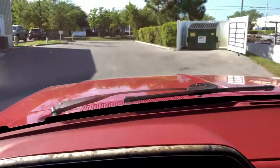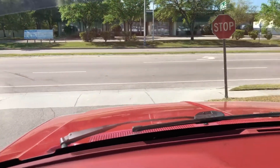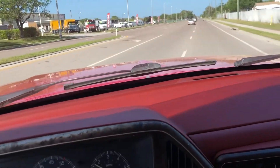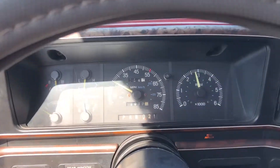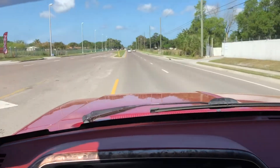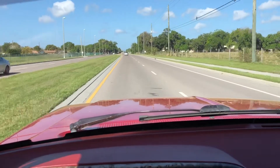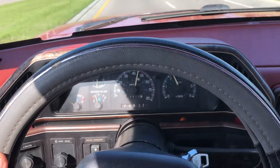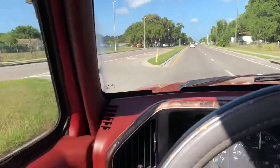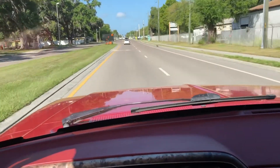Got the Bronco here, going to take her for a first spin. Brakes work great — listen to her go over that hump, takes it great. Nice and smooth sailing. Very nice ride.